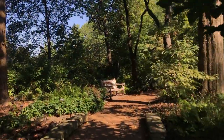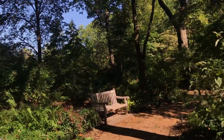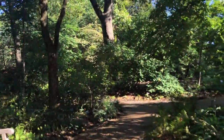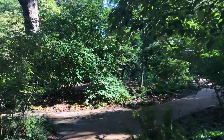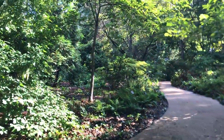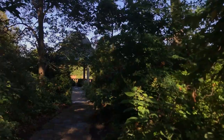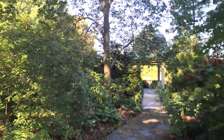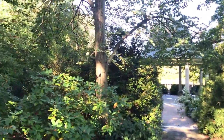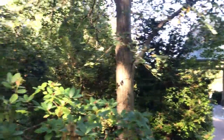One bit of advice if you're going to come and visit the English Woodland Garden this time of year: make sure you're not the first person to walk these paths in the morning. There are lots of spiders that like to set their webs across the path to catch their meals, and if you're the first one through in the morning as we are right now, you're likely to get just a little bit of spider webs in your face.